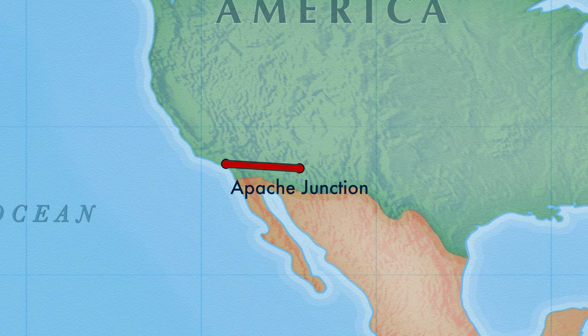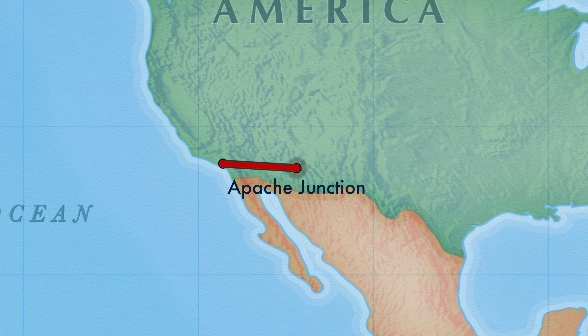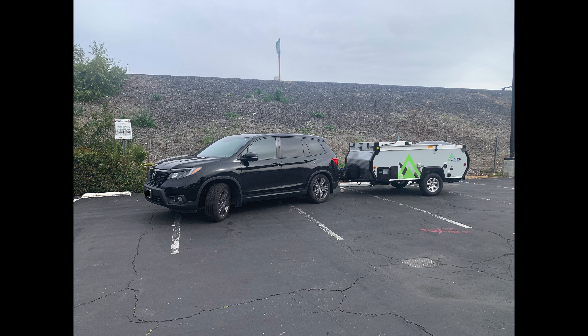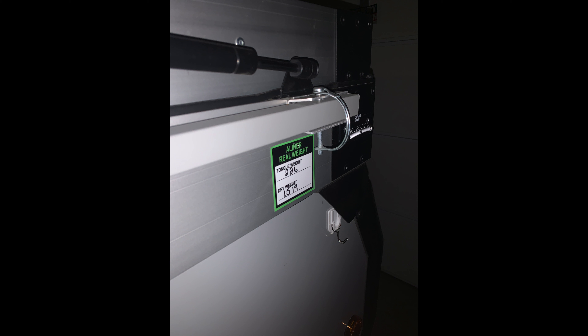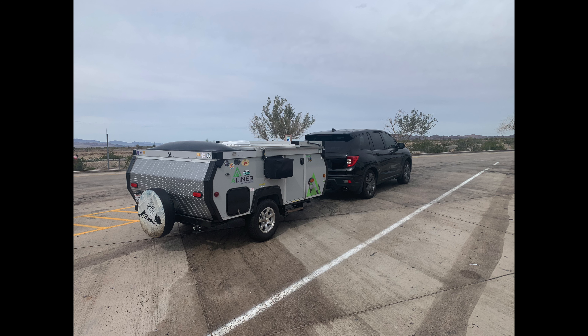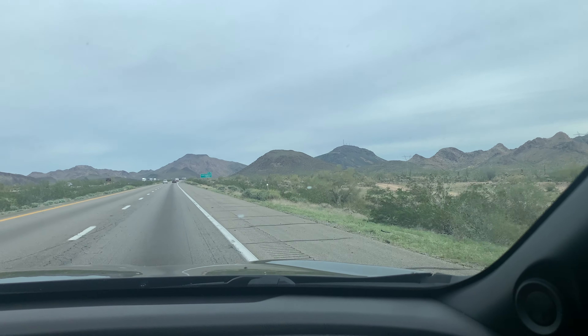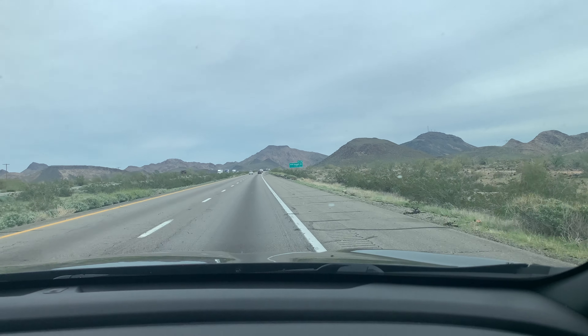One of the advantages of my flexible work schedule is being able to travel and camp during the weekdays — less traffic on the freeways and campsites. Pulling my A-liner was a breeze. My tow vehicle, a 2019 Honda Passport, has a towing capacity of 3,500 pounds. The dry weight of my Ranger 10 out of the factory was 1,519 pounds with a tongue weight of 226 pounds. The trailer's low profile and 13-foot length allows me to pull it without a sway bar. There were strong winds near Palm Springs but the A-liner handled well.